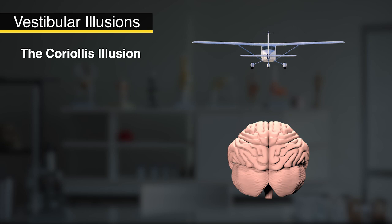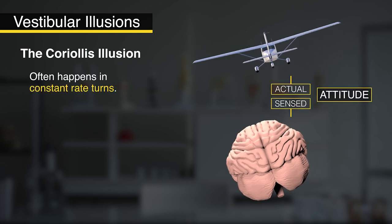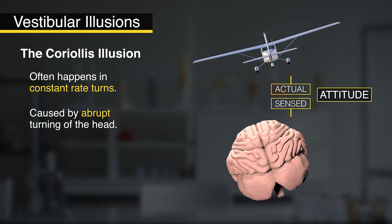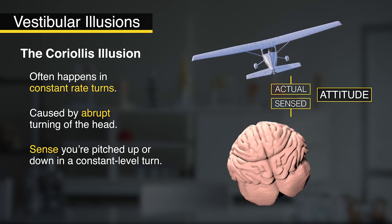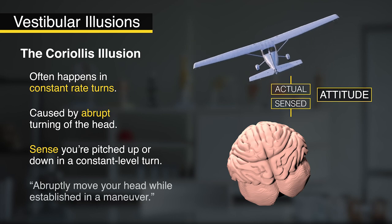The next is the Coriolis illusion. This one comes into play when you're in a constant rate turn, your body's acclimated to the turn, and everything's great. But then, let's say you drop something or look around abruptly. That quickly moves the fluid around in your inner ear. Now, even though you're established in the bank, you think you're pitched up or pitched down. So you correct and could potentially put yourself into an unusual attitude. Again, the Coriolis illusion is when you abruptly move your head while established in a maneuver.